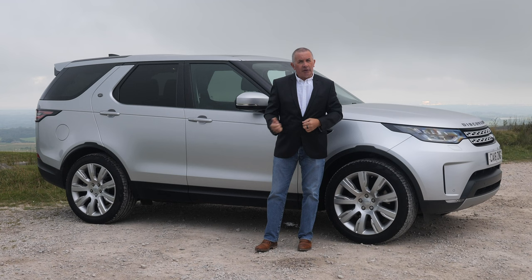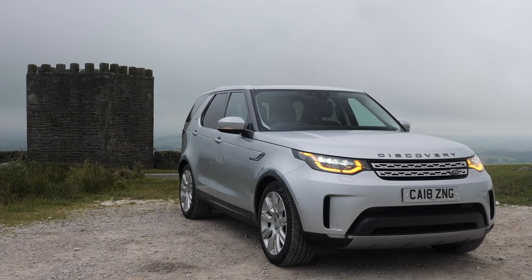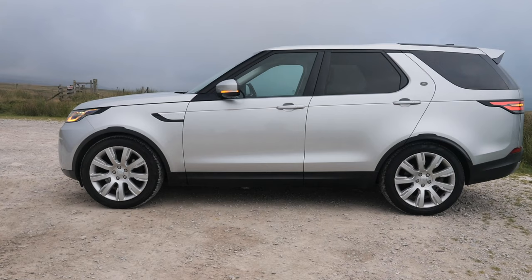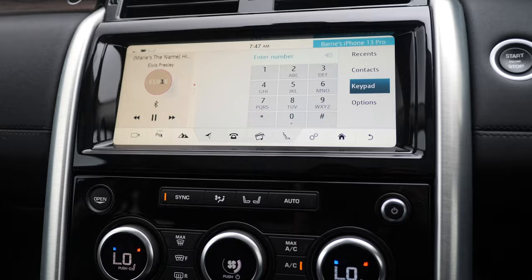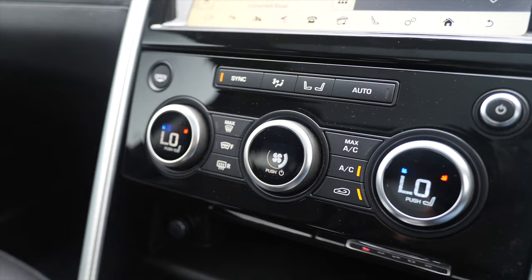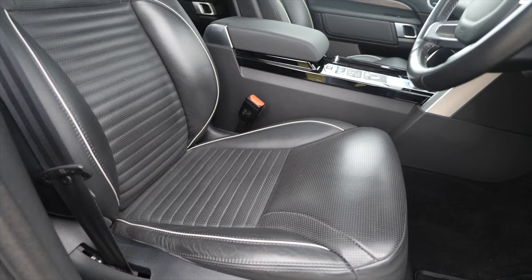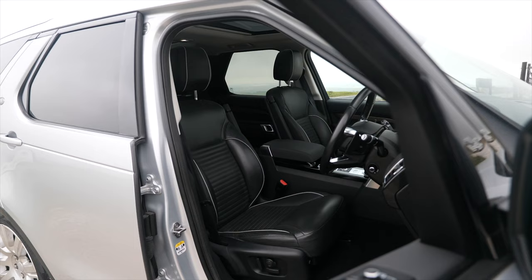Hi, my name is Barry Crampton. Today I'm going to show you around our Land Rover Discovery, then take you for a ride in it. But first, a little more about it: it's a 2-litre SD4 HSE automatic four-wheel drive Euro 6 engine, 2018 on 18 plate, one owner from new, great specification.